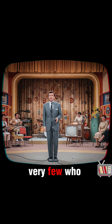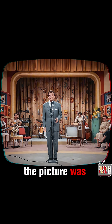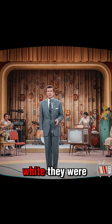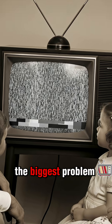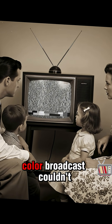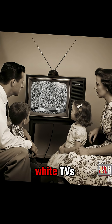But for the very few who had the special color-compatible sets, the picture was blurry, the colors were strange, and it looked nothing like the crisp black and white they were used to. The biggest problem? It was incompatible — this new color broadcast couldn't be viewed on existing black and white TVs.